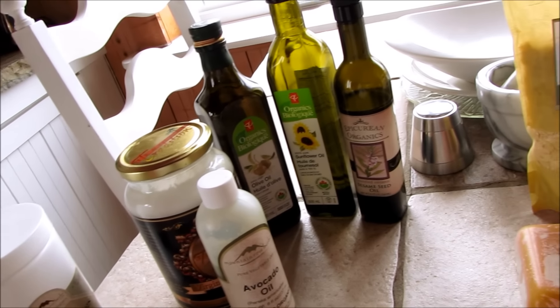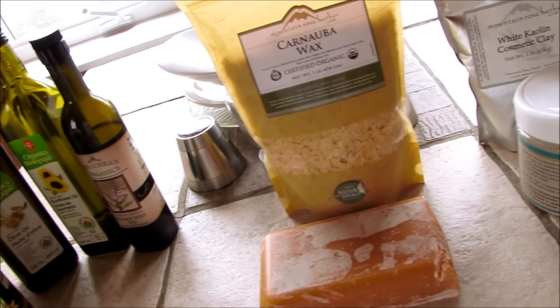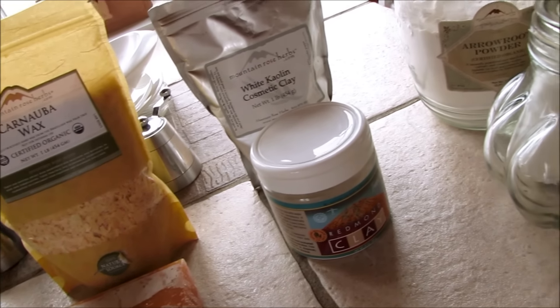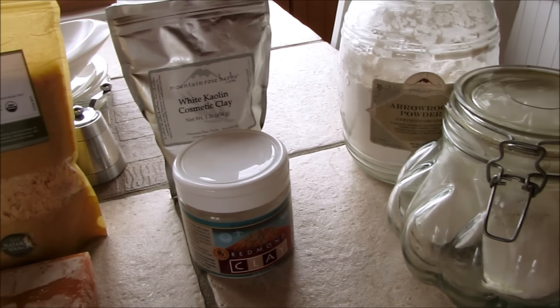Today I'm going to talk a little bit about the top five ingredients you will need in your pantry to make all your own cosmetics and personal care products. These are the top five ingredients you will need for the bases of all your cosmetics.